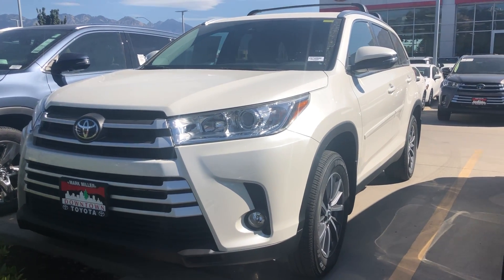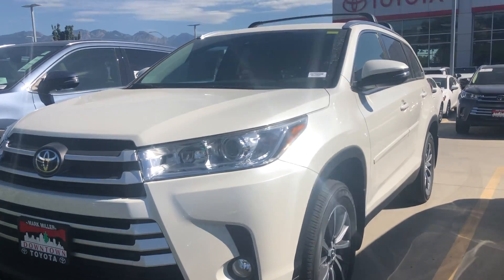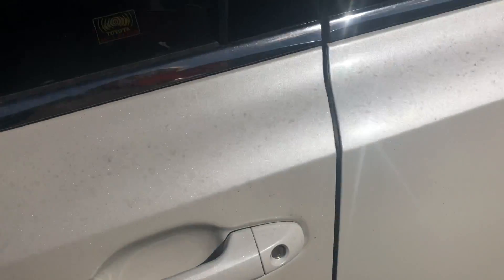Hi Linda, this is Sam here with Mark Miller Toyota. Right here I have for you a 2019 Toyota Highlander. This one is an XLE, which is in the middle of the trim levels.